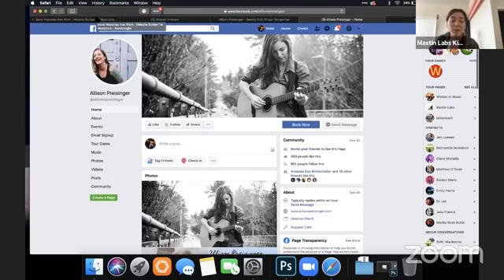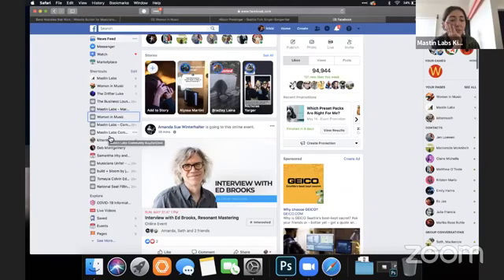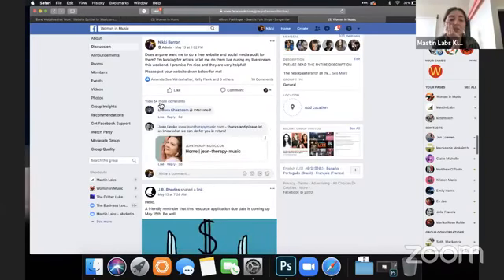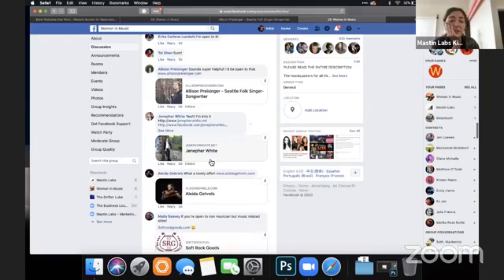Thanks so much to Allison for letting me do this. Before I move on, I want to check something really important — I want to take her website URL and see what the share image looks like. When you put the URL into Facebook and do a share image, you want to make sure there's a really nice high-quality photo and that this information is filled out. That looks good. I recently did a website relaunch at Mastin Labs and I'm helping another friend do theirs, so it's been really helpful to hone my own marketing.